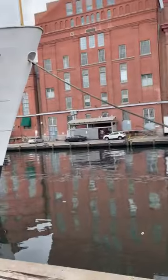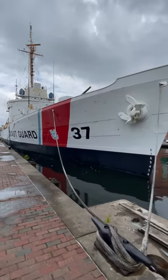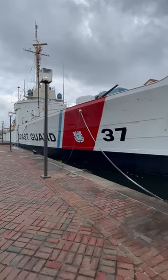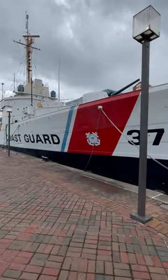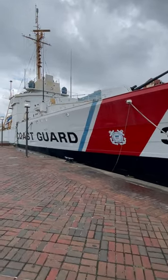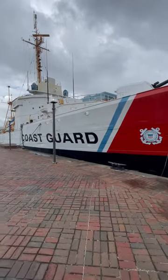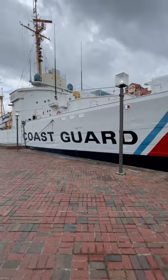Here we are at Baltimore Inner Harbor and I found this Coast Guard Cutter number 37. This I believe was the last survivor from Pearl Harbor, and they have it down here in the Inner Harbor. We got a little bit of a photo bomb there — that's awesome.